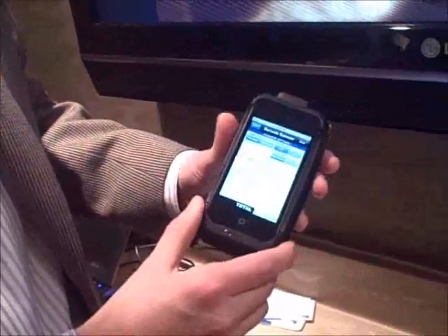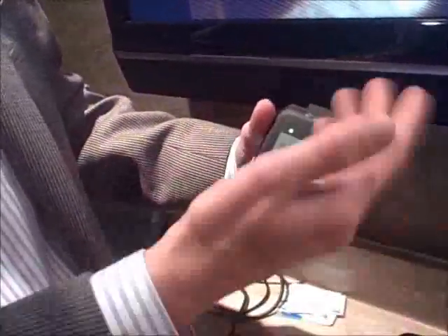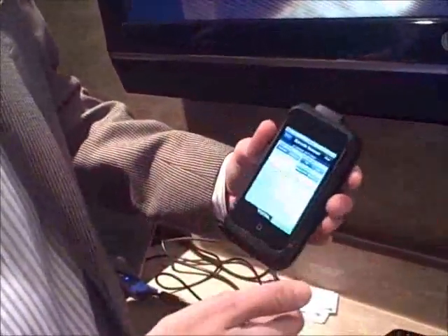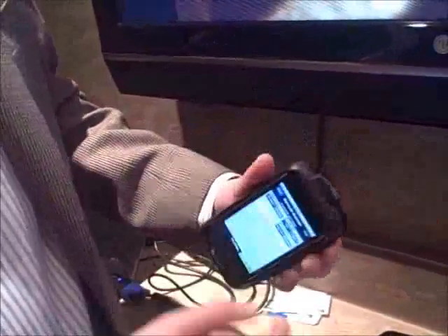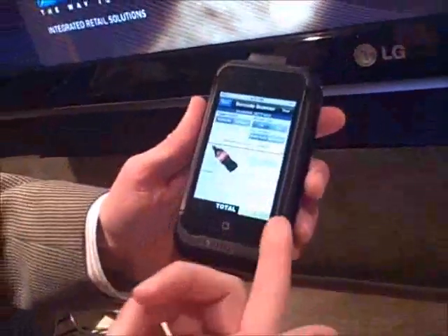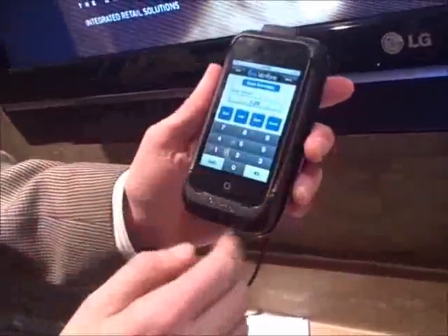The Verifone device includes all the standard payment methods: credit card, debit card with PIN, smart card, and contactless payments as well as NFC, plus a barcode scanner to actually ring up items in a mobile way. In this case, we're simulating the purchase of a bottle of Coca-Cola. It lists the total here. We're done scanning items, so now we have to pay for $1.29.